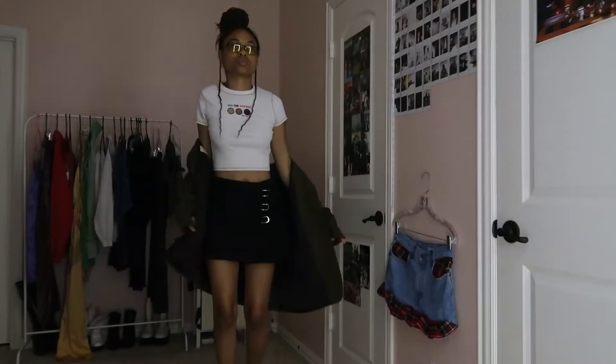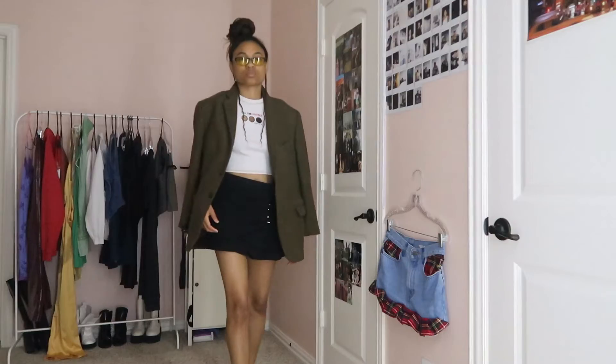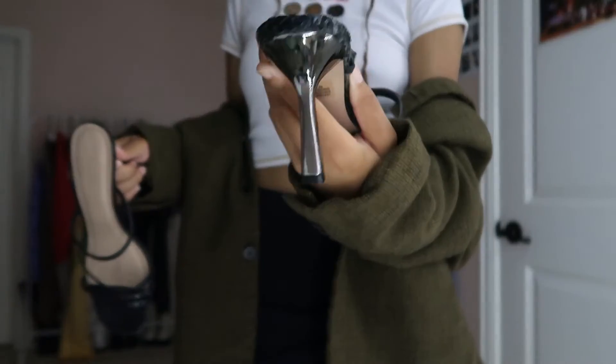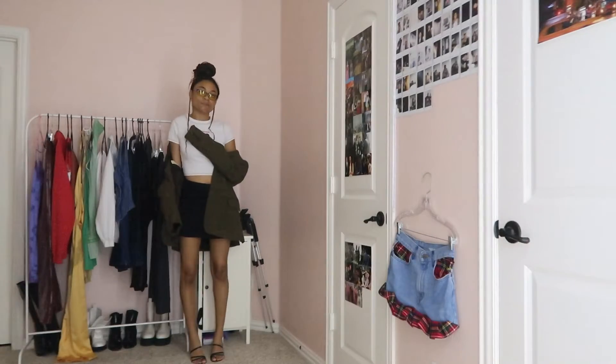This outfit is very sophisticated. I love a good blazer and everything is thrifted except for the top, which is from Forever 21. I think this is something I would definitely wear in the fall because it's just very comfortable and cozy.